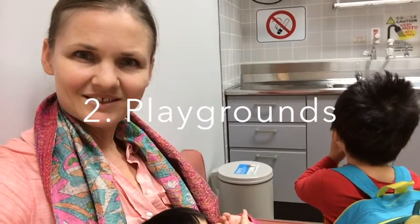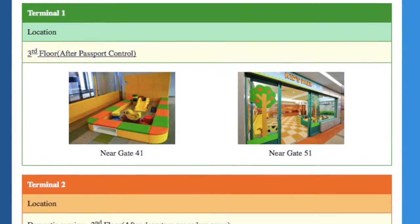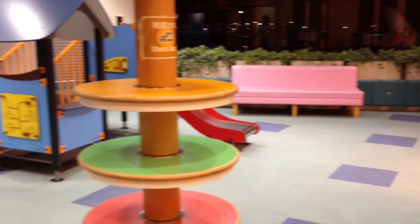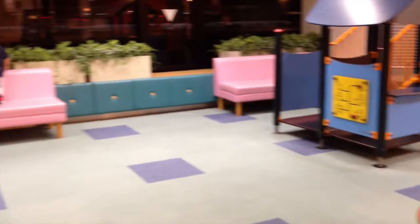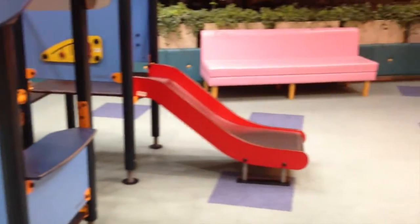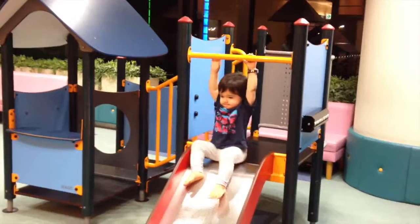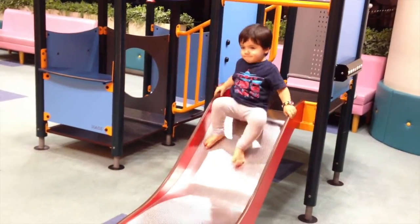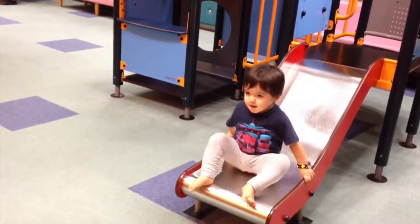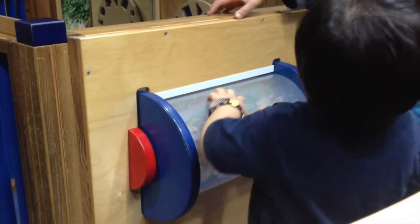There are also kids playgrounds — they call them kids parks or children's playgrounds — both before and after customs. Some of the really big ones are after you've passed through immigration, and you can find these beautiful big playgrounds with slides. It's all padded so your kids can run around very safely and have a great time before going on the flight.